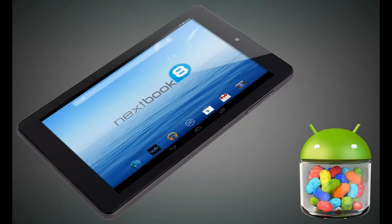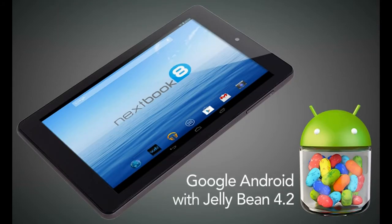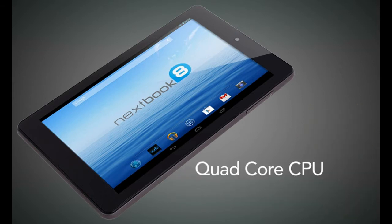The tablet operates on Google Android with Jellybean 4.2 as the operating system and comes with a quad core CPU. Unlike another popular tablet, NextBook 8 quad core tablet allows you to watch Flash based productions.